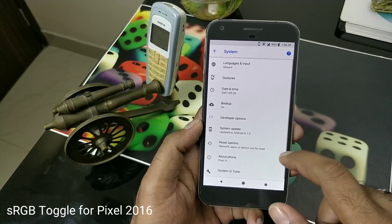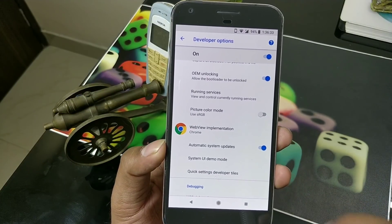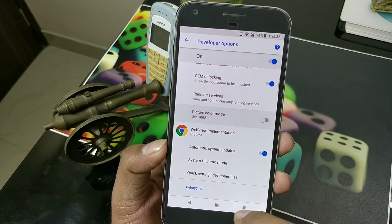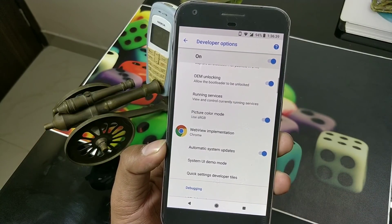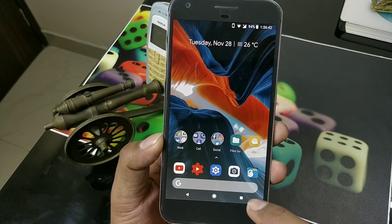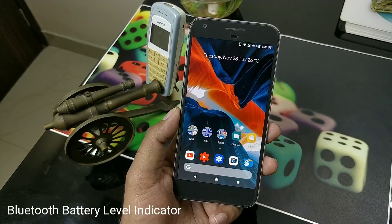For the older 2016 Pixel models, inside Developer Options you can now see the sRGB mode is back. Though I'm sure not many people will use it — it's similar to a natural/unite mode. You can see how it looks when turned off versus on: it appears a little pale and yellow when enabled, so I'll turn it back off.